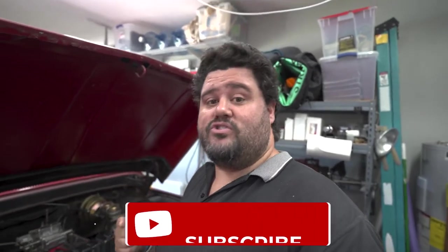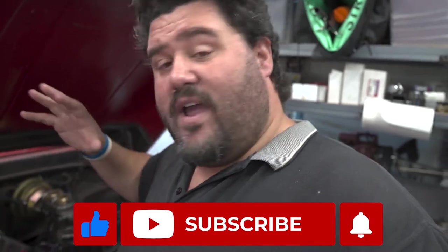Welcome back to the garage. Continuing on the chronicles of trying to get this F-100 running better. I keep fixing things and keep running into more problems. I did the oil change off camera and was driving around the neighborhood trying it out after I fixed the carburetor, and now I come in and I have a puddle of oil.